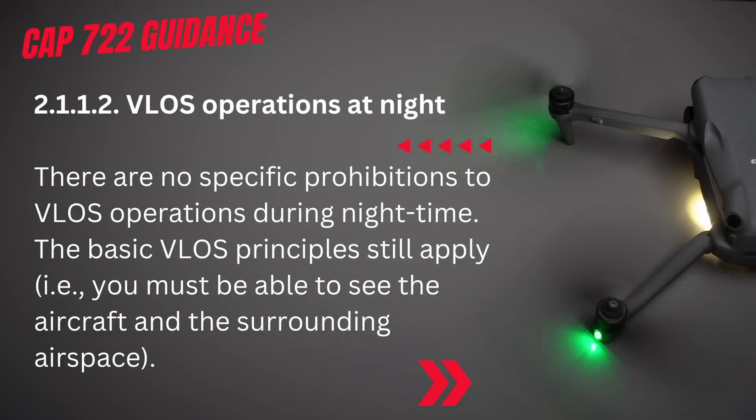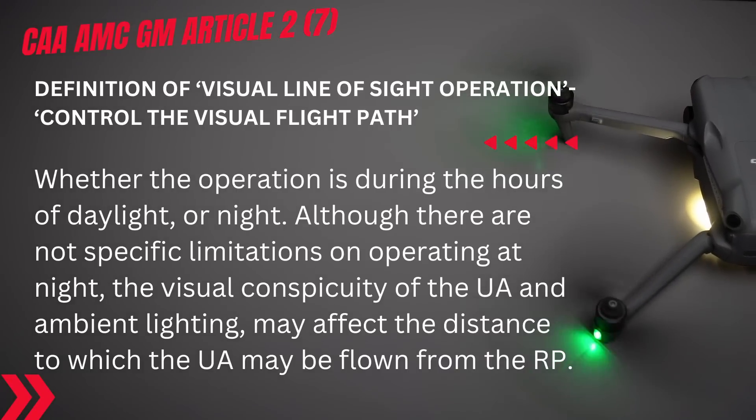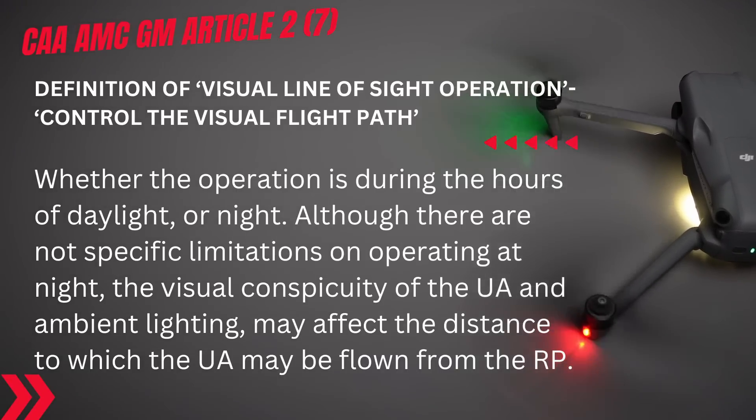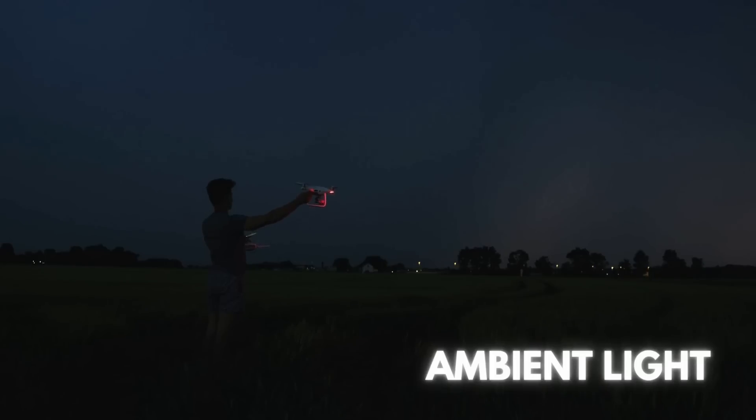The basic VLOS principles still apply — you must be able to see the aircraft and the surrounding airspace. The CAA acceptable means of compliance for drone use adds an important mention in the visual line of sight section: the visual line of sight distance depends on a number of factors. Although there are no specific limitations on operation at night, the visual conspicuity of the UA and ambient lighting may affect the distance to which the UA may be flown from the remote pilot.